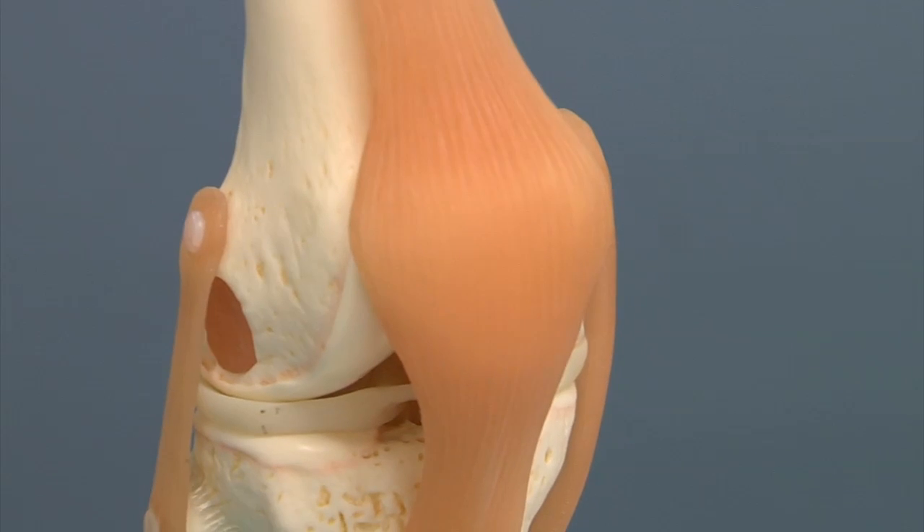Up to now, doctors had few options. The articular cartilage doesn't really grow at all. So the number of cells that you're born with is the number of cells you'll have, unless you lose some. And people do.